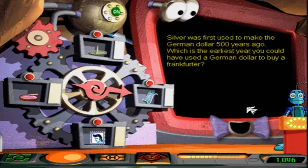Wait, when did he say that silver was used to make? Coins? Yeah. Not anymore, it's not. Silver was first used to make a German dollar 500 years ago.